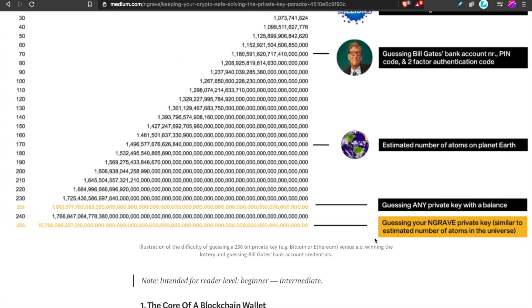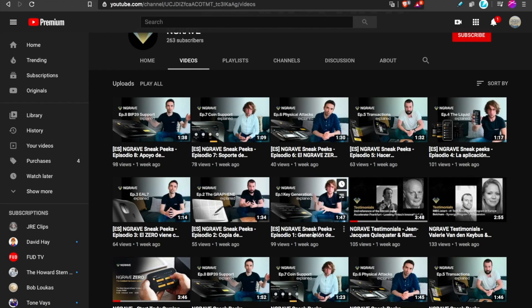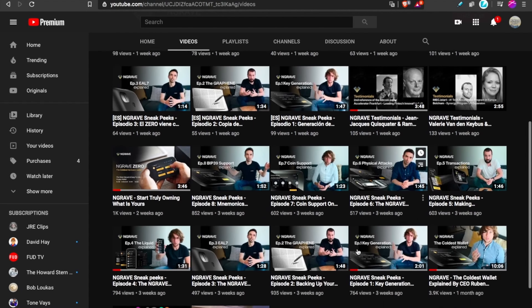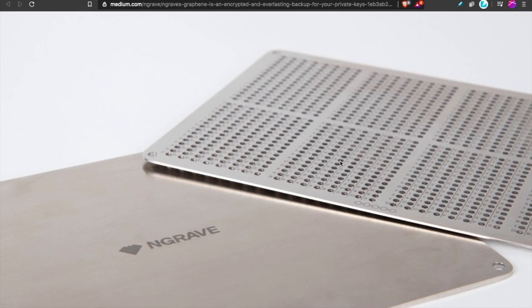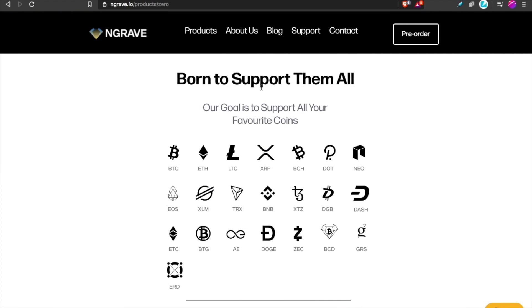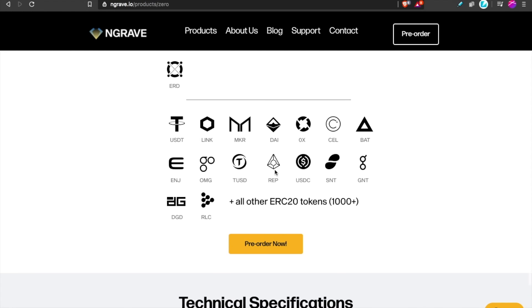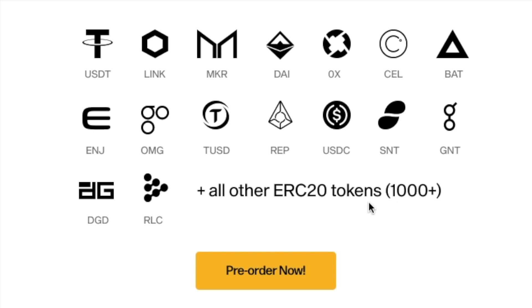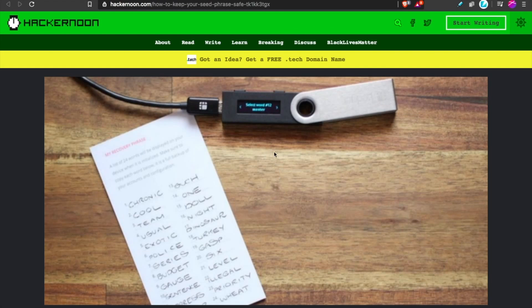Their leadership is also building a library in video format, so if you have any specific questions on any of these aspects, it's all online on their YouTube page, making it as easy as possible to learn about this. Now, what coins does the Engrave Zero support? Engrave was born to support them all — Bitcoin, Ethereum, Monero, XRP, and the list goes on. They also support all ERC tokens — 1,000+ coins that you can store in your Engrave hardware wallet.